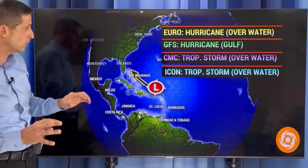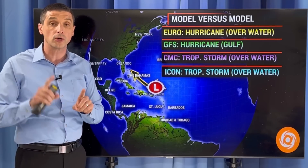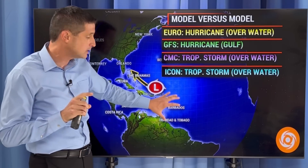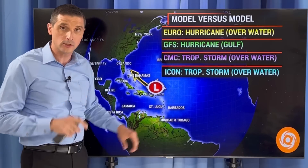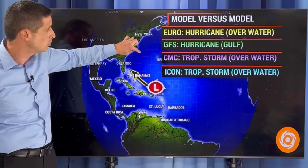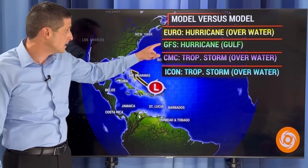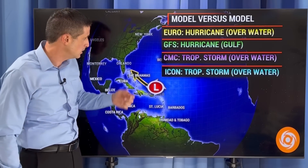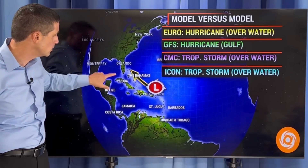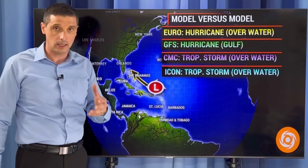Let me break this down further. The European model says yes, this will become a hurricane — but not in the short term. So for us in the Caribbean, not developing into a hurricane in the next few days; it hasn't tried to develop into a hurricane off the coast of the Carolinas. The American model, in its latest run, has it work its way into the Gulf of Mexico very weak and then develop into a hurricane and lift to the north. Still not in the short term.